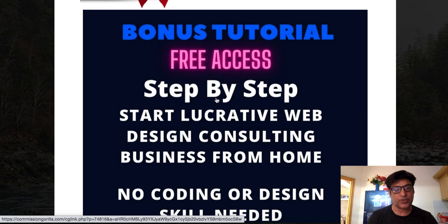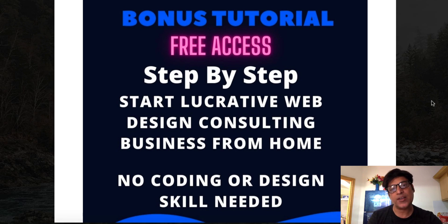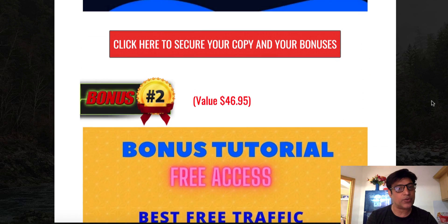If you have never created any business online or any web page, this is the business for you. This is one of my flagship products — I don't even have a single refund on it, which means people love it and they're making money with it. It's all about sitting at the comfort of your home and starting a lucrative web design business. No coding or design skill required — you can create a web design agency from home. It's an insane bonus.